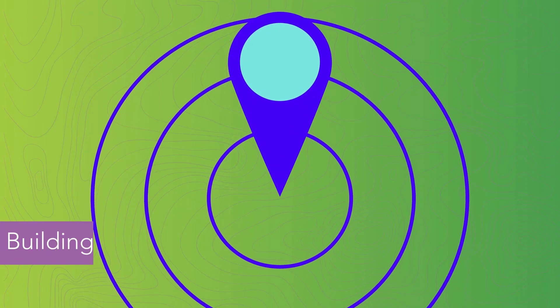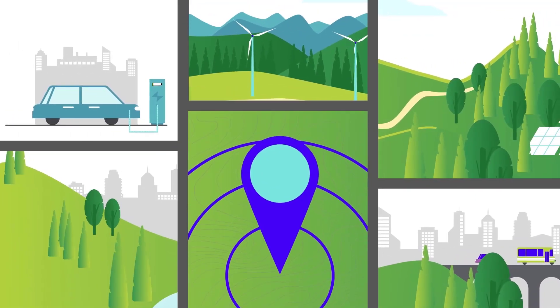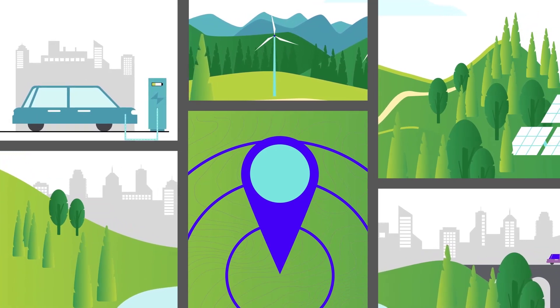Number five: building a sustainable future using GIS. Communicating plans through a universal language, such as location, helps people understand the climate crisis and impactful solutions.